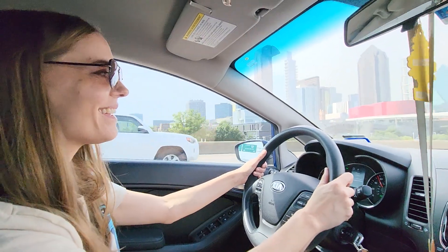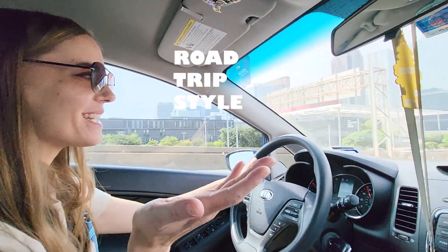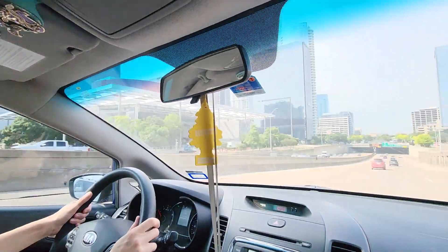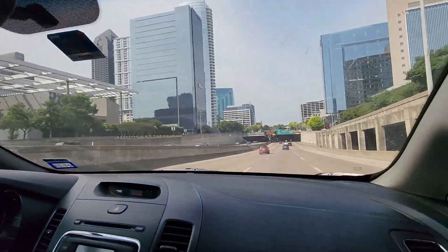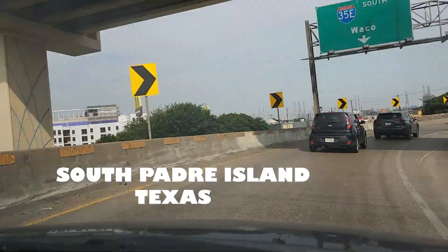Hey everyone! Welcome to Easy Math with Miss Easley, road trip style! Let's have some fun taking a trip to South Padre Island, Texas.